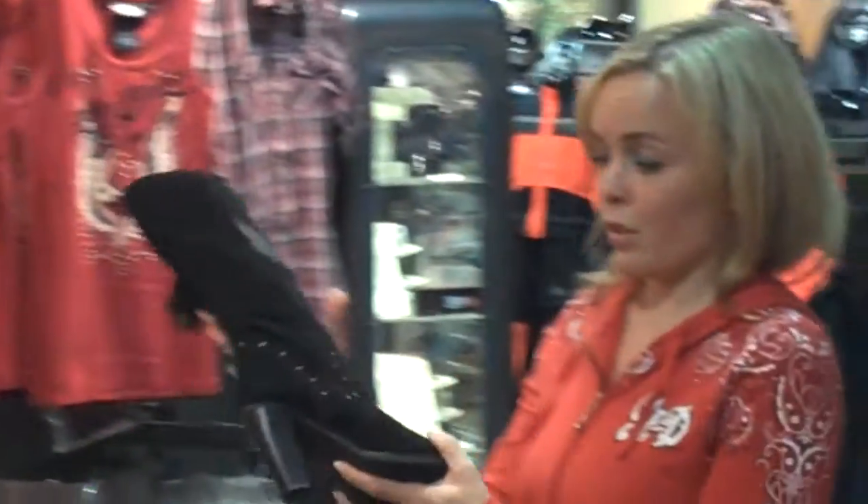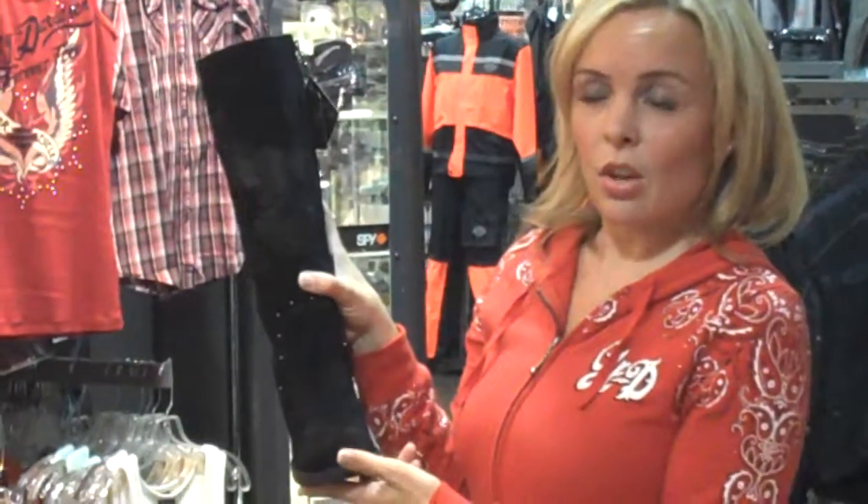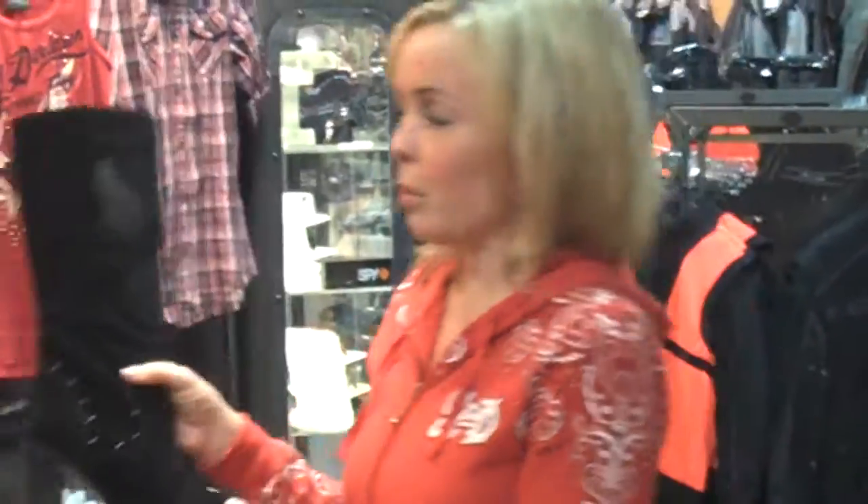A taller version of that boot — it's a little bit more daring. This one retails for $170. It's a tall suede boot with a very nice embroidered eagle on it right there. Very cute boot.